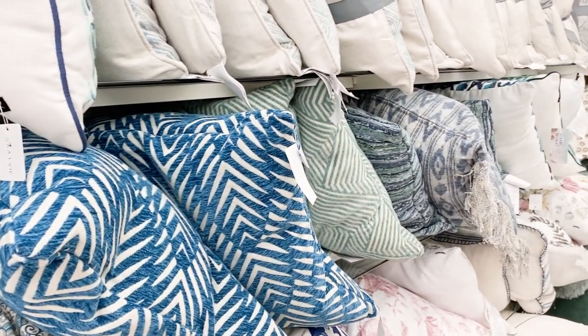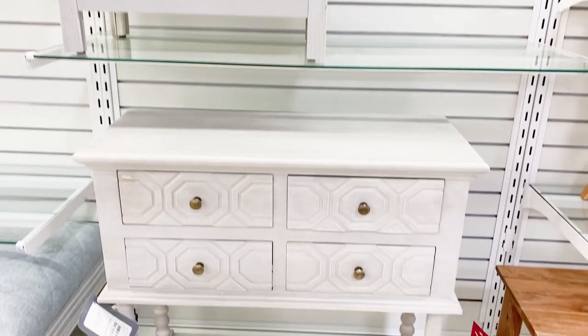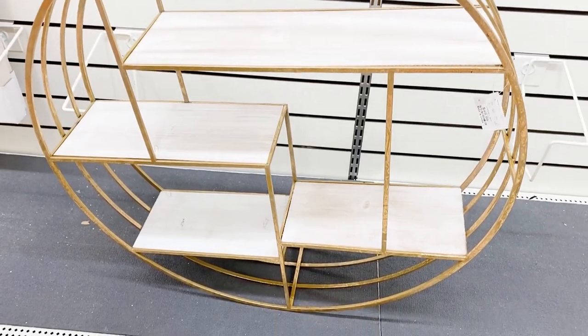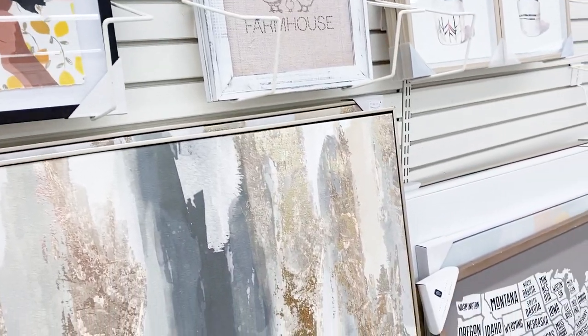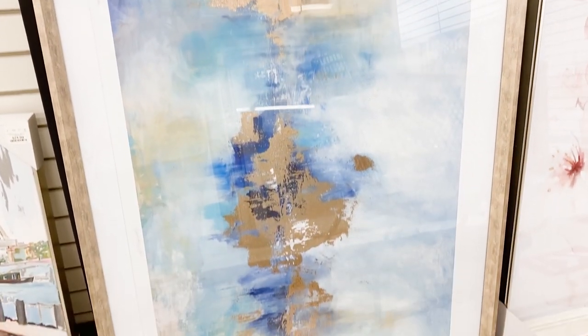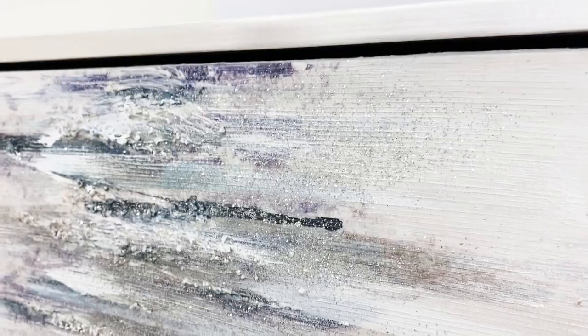Some things I really wanted to get that I didn't find were some fun pillows and a final decision on what I'm going to put above the couch. I'm still undecided, but I do have an idea in mind that I actually found on Etsy since this video was recorded.